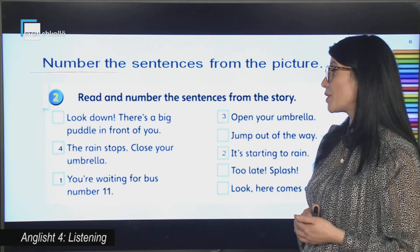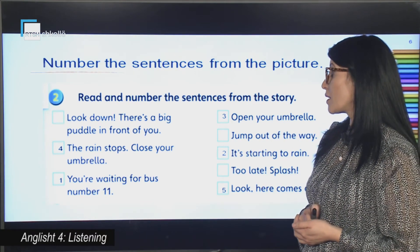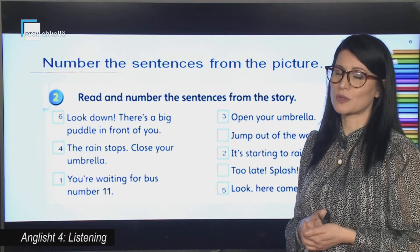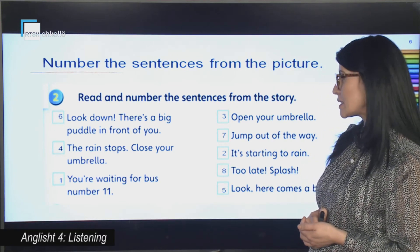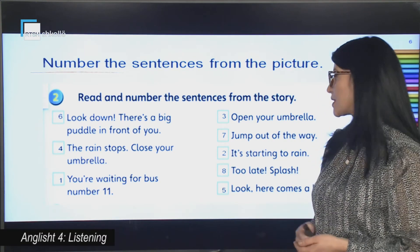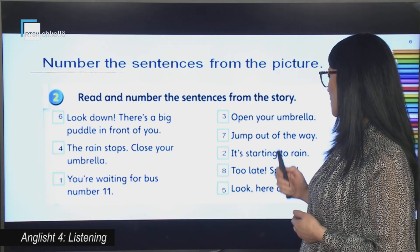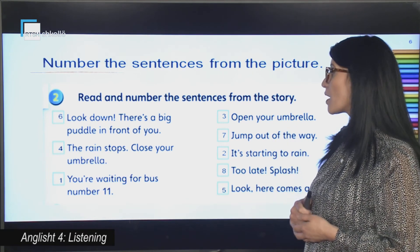Jump out! Look, there is a big puddle in front of you. Be careful — jump out of the way! Too late! Splash! So this is the order of the sentences. The first one is: you are waiting for bus number 11. Then: it's starting to rain. Open your umbrella.